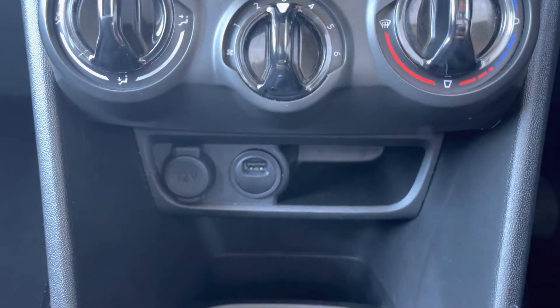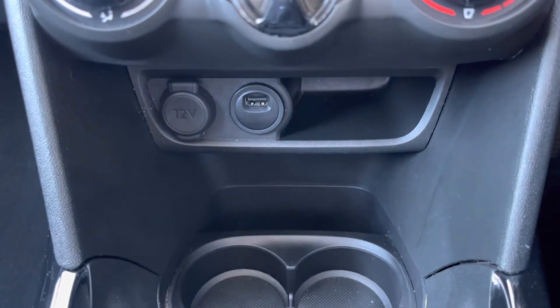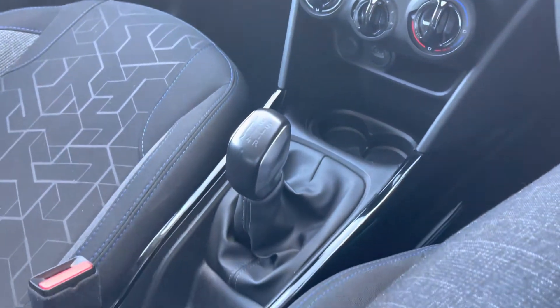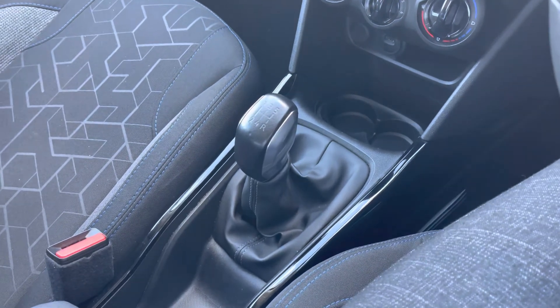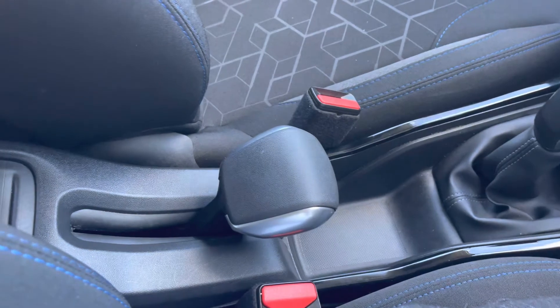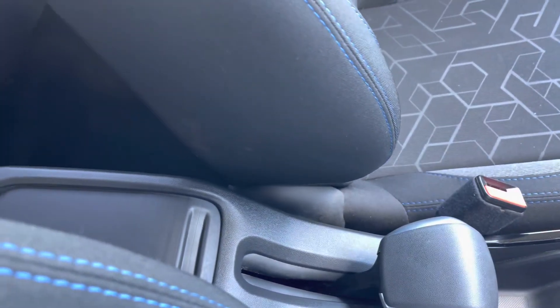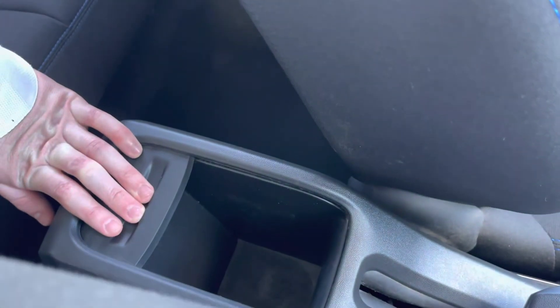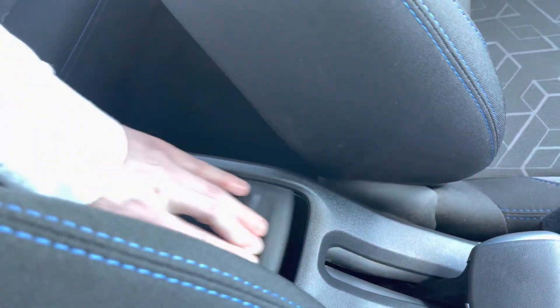Just below this point, we have the 12-watt charging port, the USB port, the dual cup holder, and two extra bits of storage space for your added convenience. As this is a manual car, we have a very stylish 5-speed leather and chrome-detail gear stick. A little bit further back, we have the very stylish handbrake and the storage pocket on the central console unit, which when opened will uncover extra storage space, perfect for keeping any extra items.